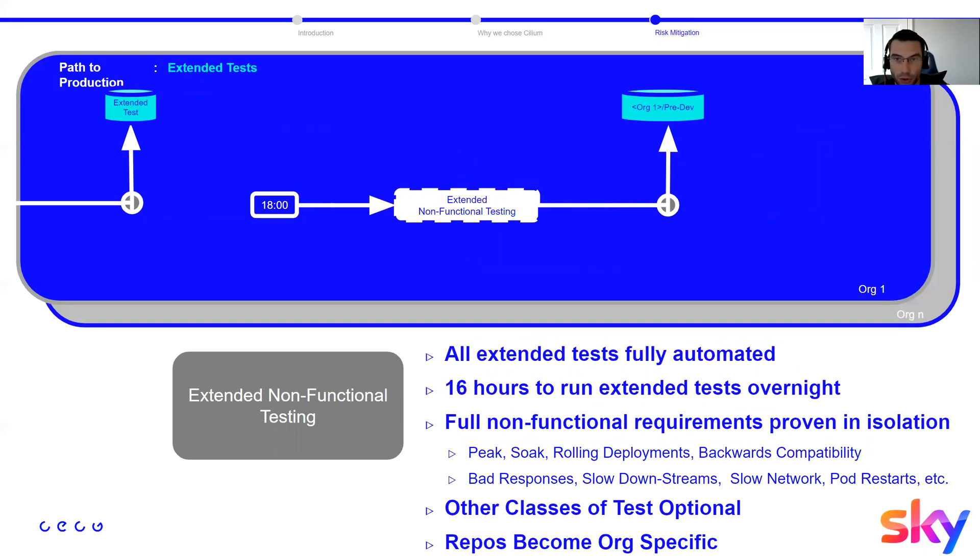When the artifact is available in the Docker registry for extended tests, every day at 6 PM the extended non-functional testing runs for up to 16 hours — for Cilium we're happy with six to eight hours. This gives a good amount of time for load testing and soak testing, ensuring there are no memory leaks. We push to the different organizations: Sky and NBCU for Peacock TV, and European Sky — Now TV and Sky Go — deploying to pre-dev.